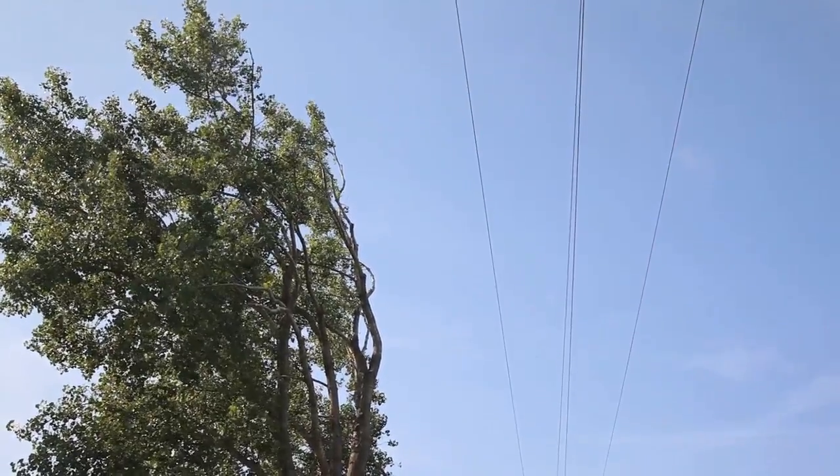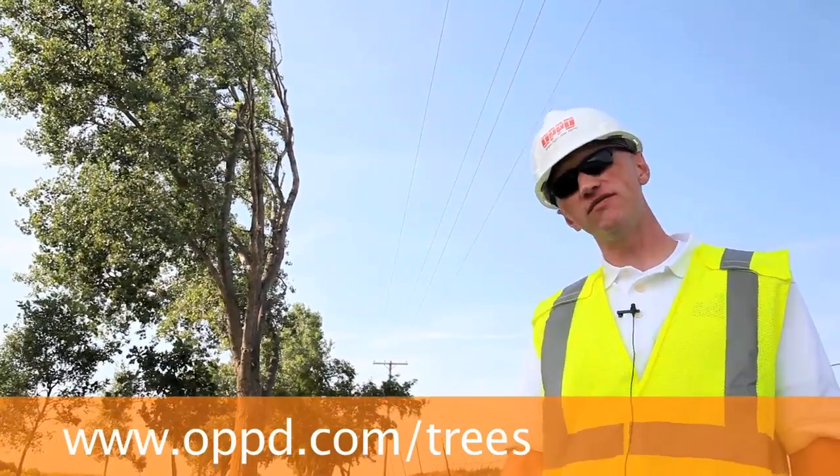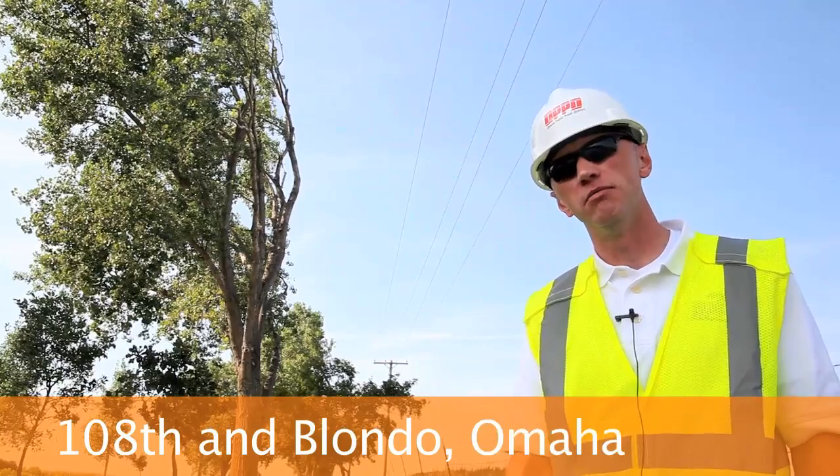Our customers can find out more information by going to OPPD.com/trees, or they can visit our arboretum at 108th and Blondo.